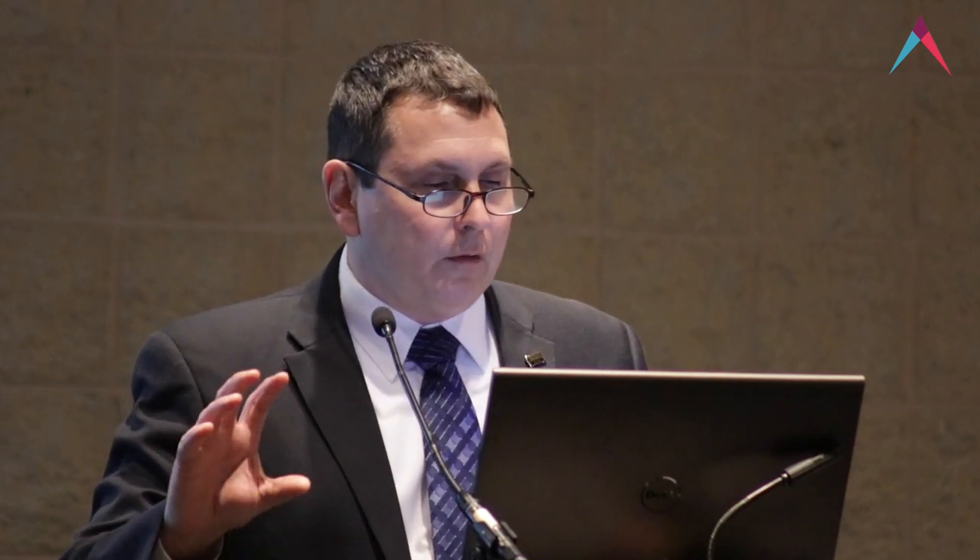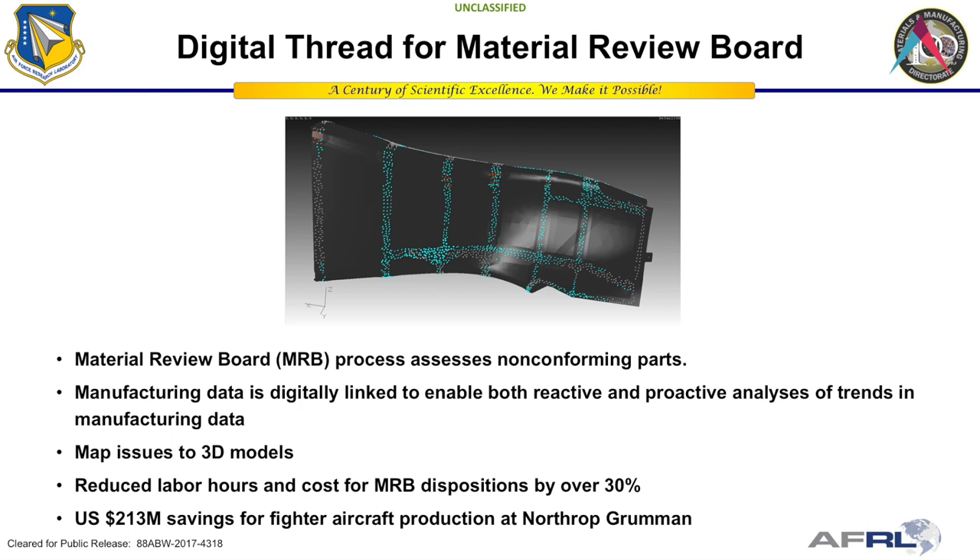We can examine the actual dimensions of the part in the 3D model as well as non-destructive evaluation data. On an F-35 part, we've shown we can reduce labor hours and cost for MRB disposition by over 30 percent — that's a significant saving for the Air Force.